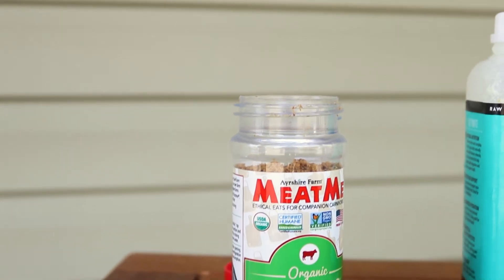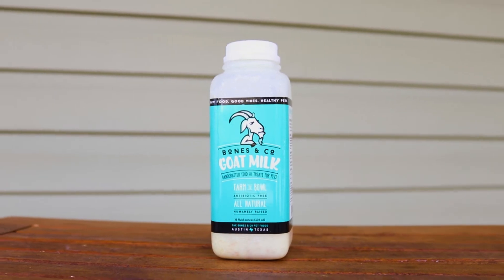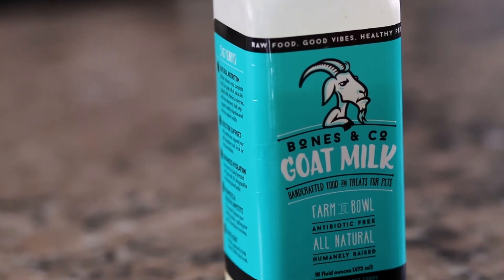One of the first ones here is called Meet Me — this one is a beef flavor but it comes in other proteins. The second ingredient here is a goat's milk. Goat's milk provides pretty much all the nutrients that the body needs.